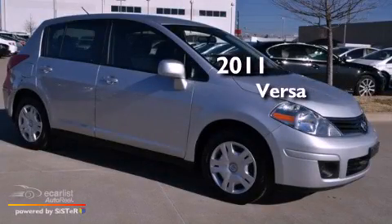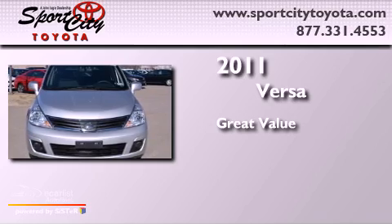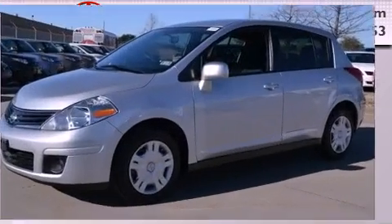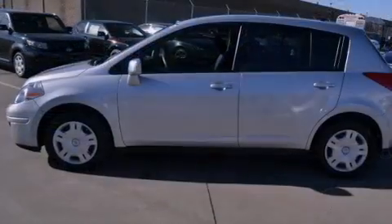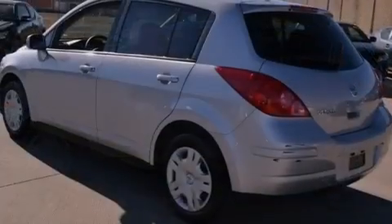This is a 2011 Nissan Versa. Features include aluminum wheels, a low tire pressure indicator, cruise control, a rear spoiler, and a security system.